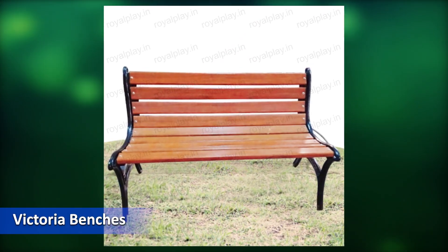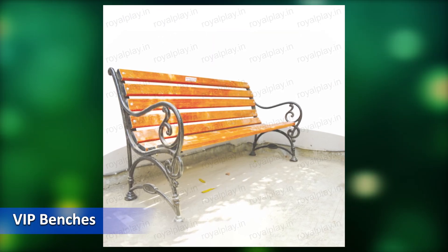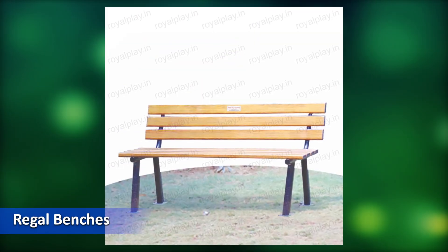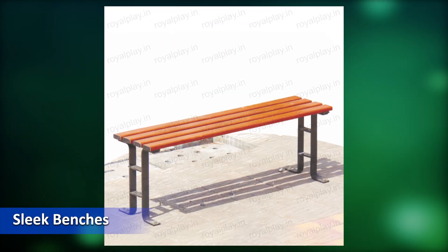Victoria Benches, Deluxe Benches, VIP Benches, Stadium Benches, Regal Benches, Zenith Benches, Sleek Benches.